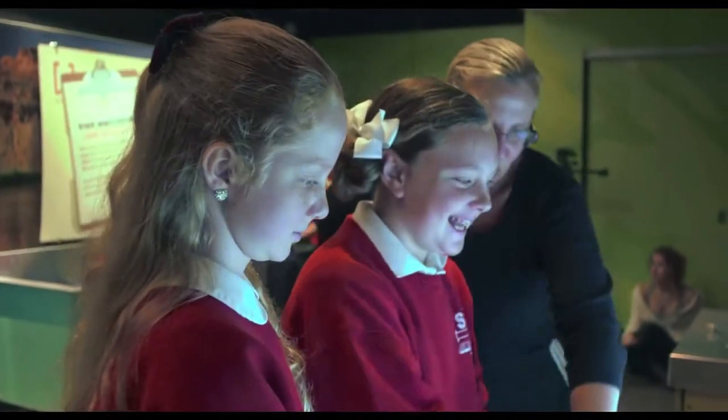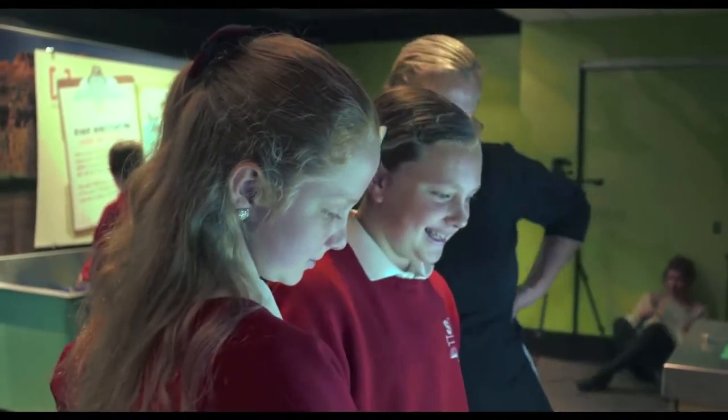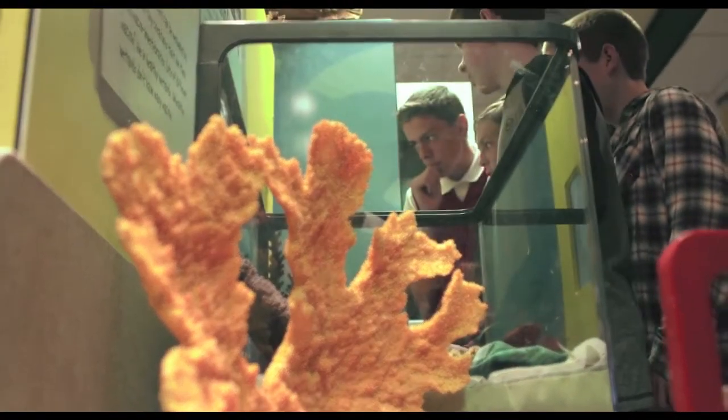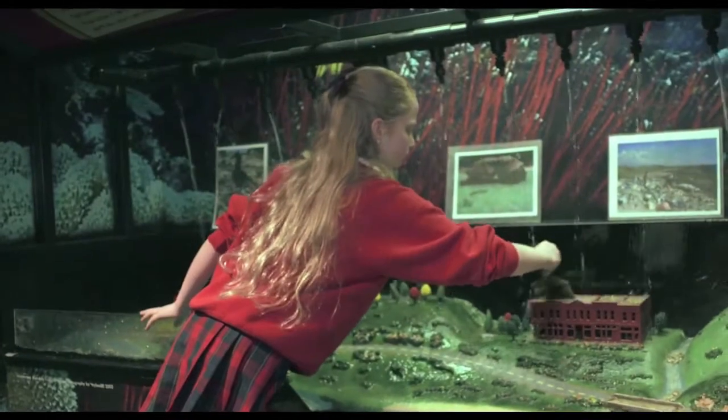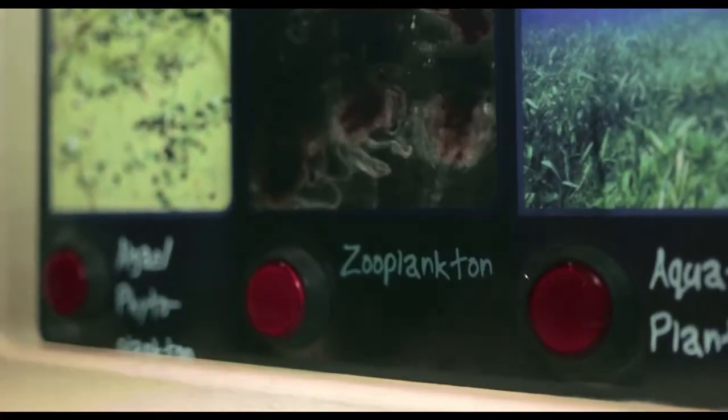I think all of us get inspired early on. I think we find our central inspiration as children. When we're kids, we respond to the world in a visual way.